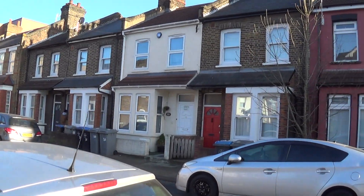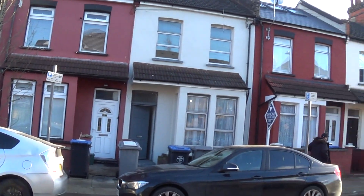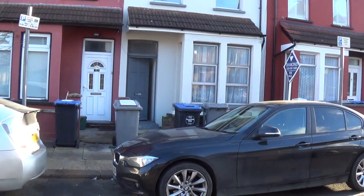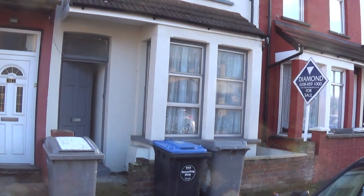In this quiet, tree-lined road, just two minutes walk from Dullesville Station, we've got a lovely three bedroom house. It's been recently renovated.